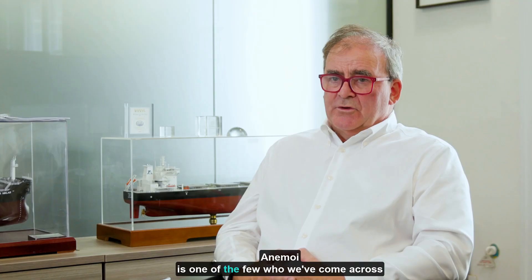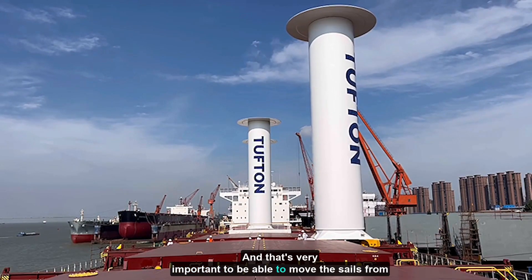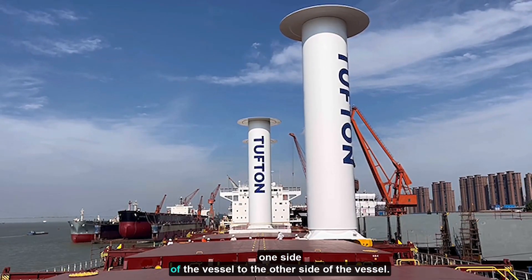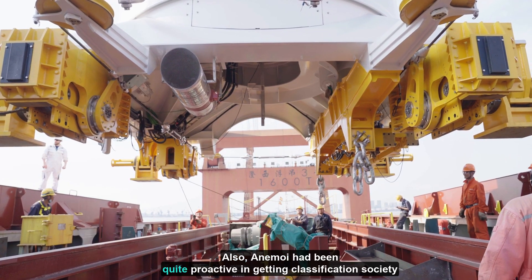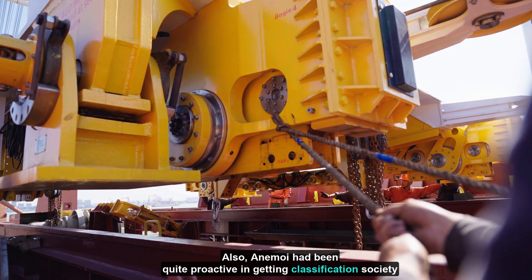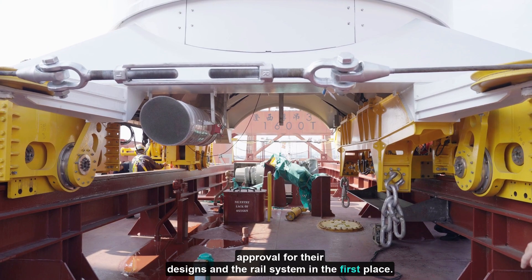Annamie is one of the few who we've come across who actually do the rail deployment, and that's very important — to be able to move the sails from one side of the vessel to the other side of the vessel. Also, Annamie had been quite proactive in getting classification society approval for their designs and the rail system in the first place.